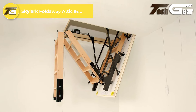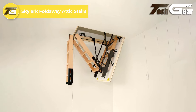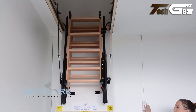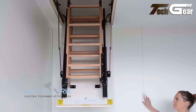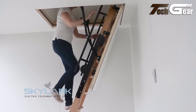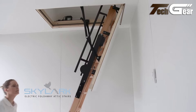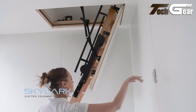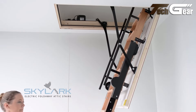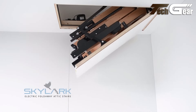Skylark Foldaway Attic Stairs: The Skylark Foldaway Attic Stairs blend advanced technology and elegant design for modern homes. Its compact, insulated unit features a draft-sealed trapdoor and fixed frame, boasting an impressive U-value of 0.71. Made from durable beech hardwood, the stairs unfold effortlessly at the push of a button on the remote control or via your smartphone or tablet, thanks to the included Bluetooth adapter. With a working load of 225 kg and safety features like anti-collision and well-spaced steps, the Skylark ensures secure and convenient attic access. The system also includes a battery backup for power outages.